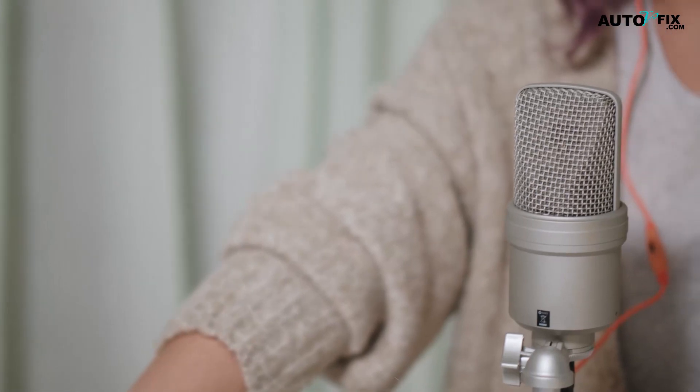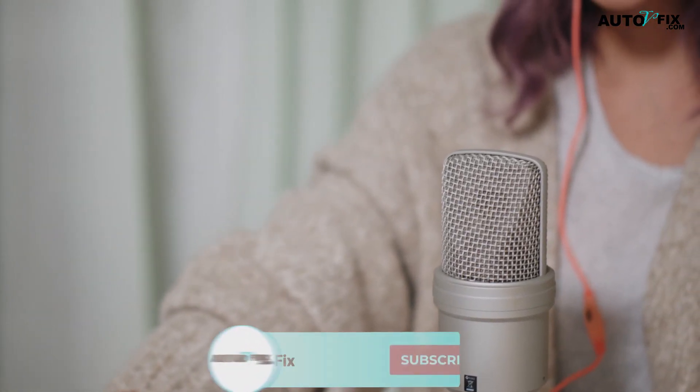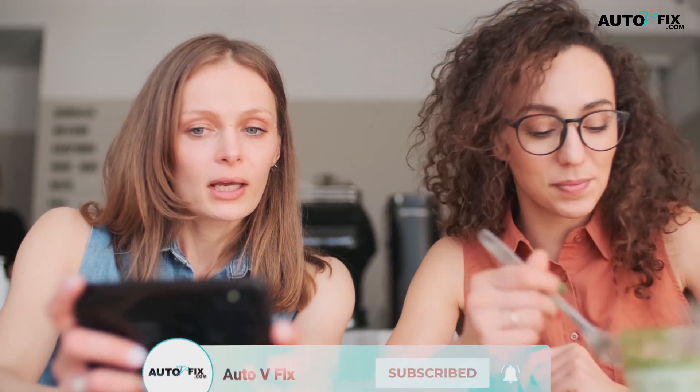Hello viewers, welcome back to your favorite YouTube channel, Auto Vehicle Fix. Subscribe to our channel and press the bell icon so that you don't miss any upcoming videos.